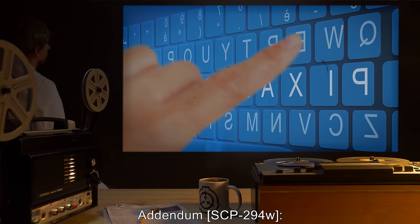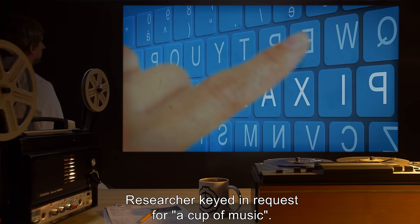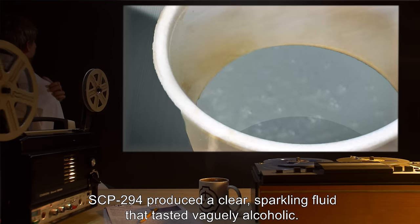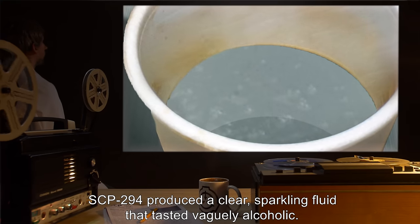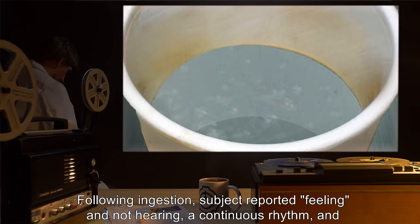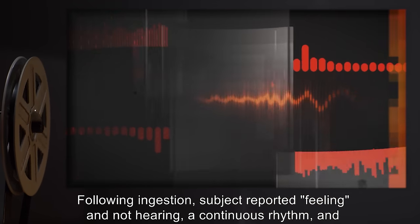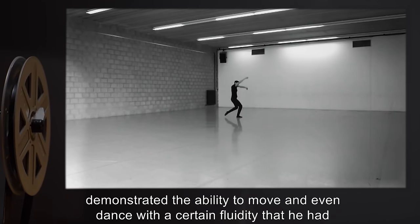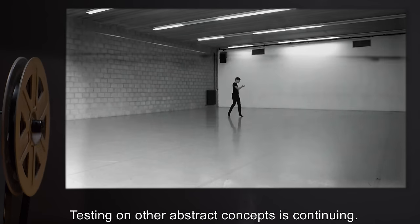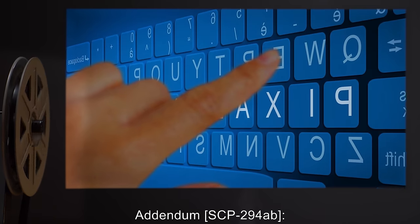Addendum SCP-294W: researcher keyed in a request for a cup of music. SCP-294 produced a clear sparkling fluid that tasted vaguely alcoholic. Following ingestion, the subject reported feeling — and not hearing — a continuous rhythm, and demonstrated the ability to move and even dance with a certain fluidity he had not previously shown. Testing on other abstract concepts is continuing.